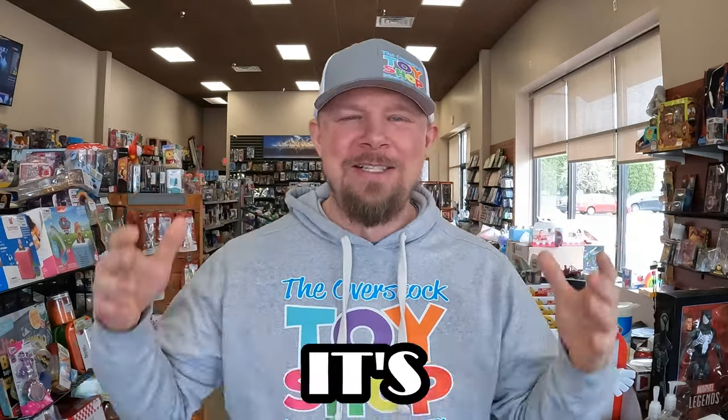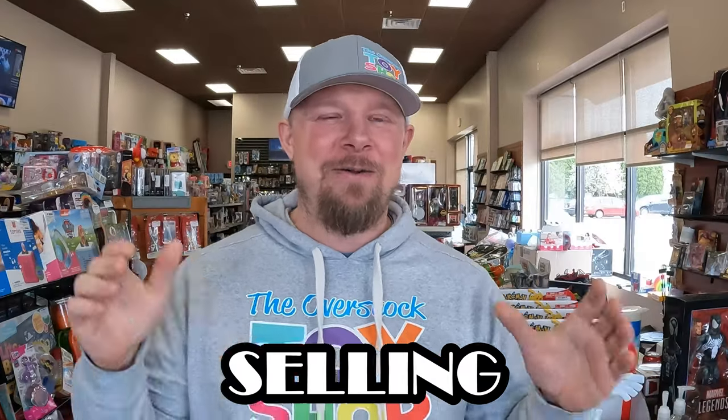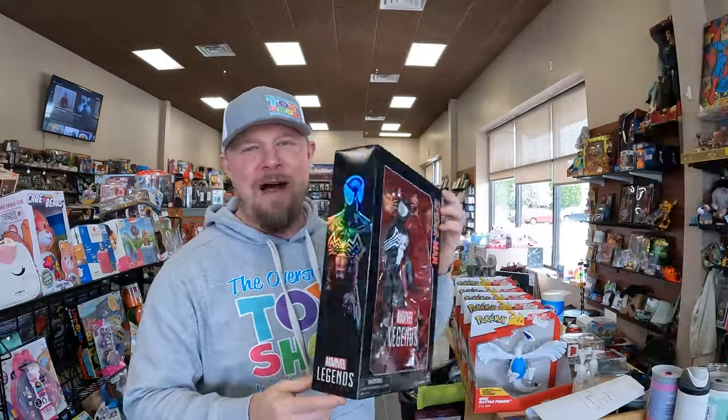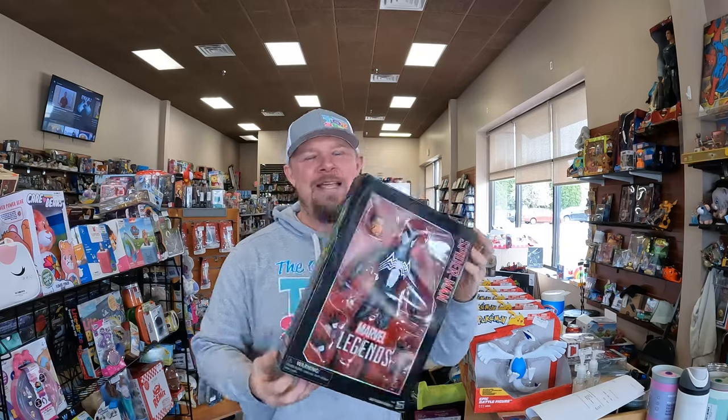Hey everybody, I'm down at the toy store — it's finally Friday, the weekend is here, and we are starting off the day filling some eBay orders from last night. eBay is kind of becoming all-consuming, but that's not a bad thing if you're selling and making money. Let's jump into what we sold last night — starting off with a bang: a Marvel Legends Series Spider-Man in the black suit. Check out this box — it is glossy, shiny, it looks really good, and whoever picked this up got a good deal.